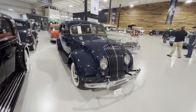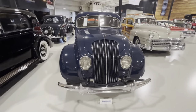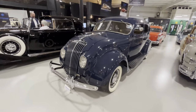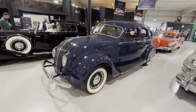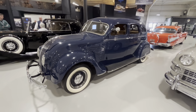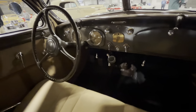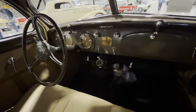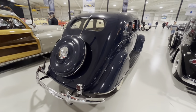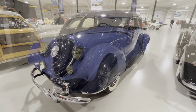I make no secret of the fact that I really like Airflows like this 1934 DeSoto SE version. The design was wind tunnel tested with the help of Orville Wright, who had a little bit of experience with wind tunnels. The car was ahead of its time in other ways too - the engine was moved as far forward as possible to make more legroom for the driver and passengers, and this was an early adoption of unibody construction. Unfortunately, the design was just a little too radical for buyers in the 30s, and the Airflow was phased out after just a few years.